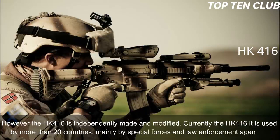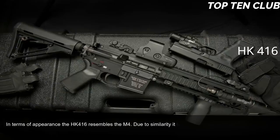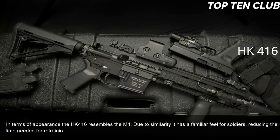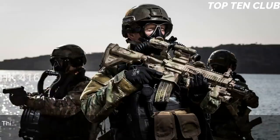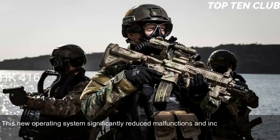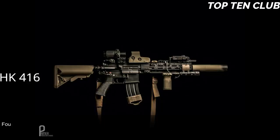In terms of appearance, the HK416 resembles the M4; due to this similarity it has a familiar feel for soldiers, reducing retraining time. It uses a patented gas-piston system derived from the Heckler & Koch G36 assault rifle. This new operating system significantly reduced malfunctions and increased part life compared to the original Colt M4 carbine, making the new weapon much more reliable. Four models with different barrel lengths are available.